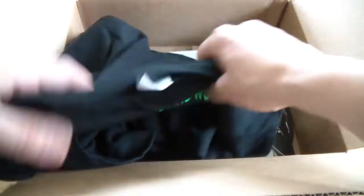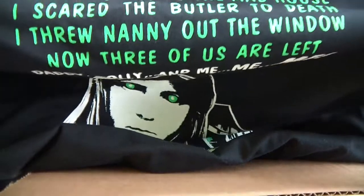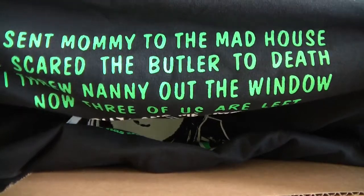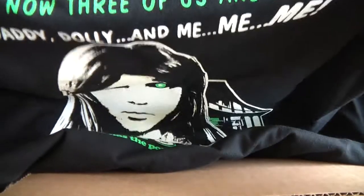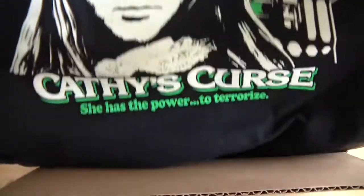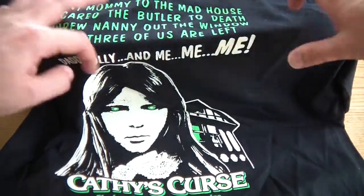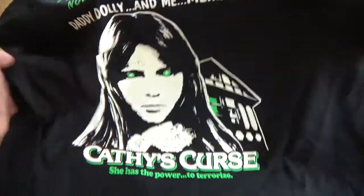First of all, what have we here? What's this filthy rag? Give it to me, Cathy. Look at that — Cathy's Curse T-shirt! 'I sent mommy to the madhouse. I scared the butler to death.' Butler? Was he really a butler? 'I threw nanny out the window. Now three of us are left — Daddy, Dolly, and me, me, me.' Cathy's Curse T-shirt. Look at that. Awesome. Let's lay it out in all its glory. Brilliant. So yeah, in the bundle you get the T-shirt.